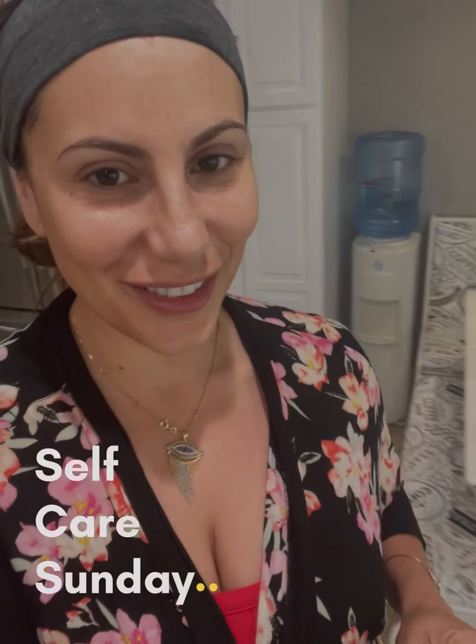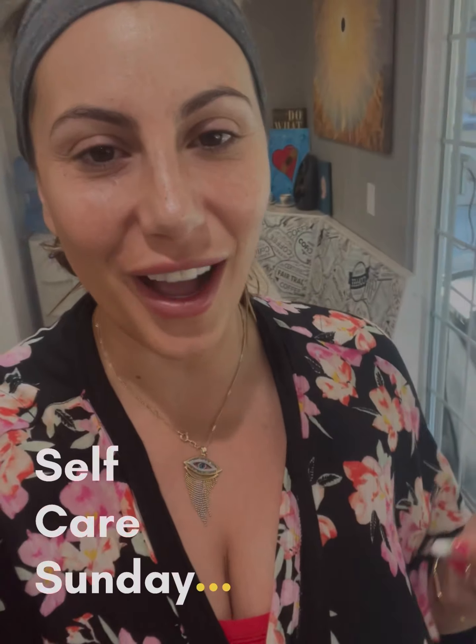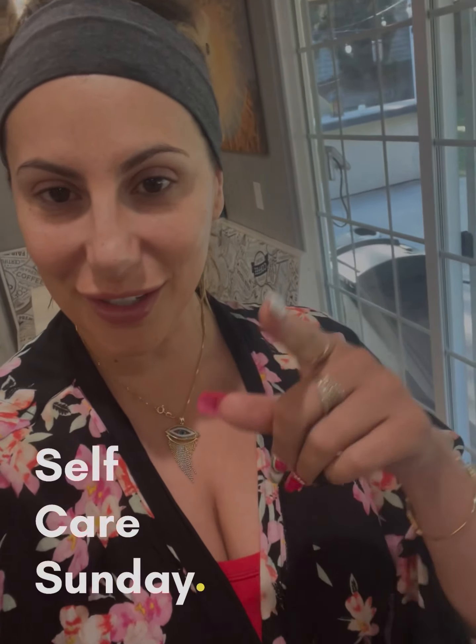Hey guys, are you ready for self-care Sunday? Let's do this. I'm going to show you some cool items that you can find at Clark's for your self-care Sunday.